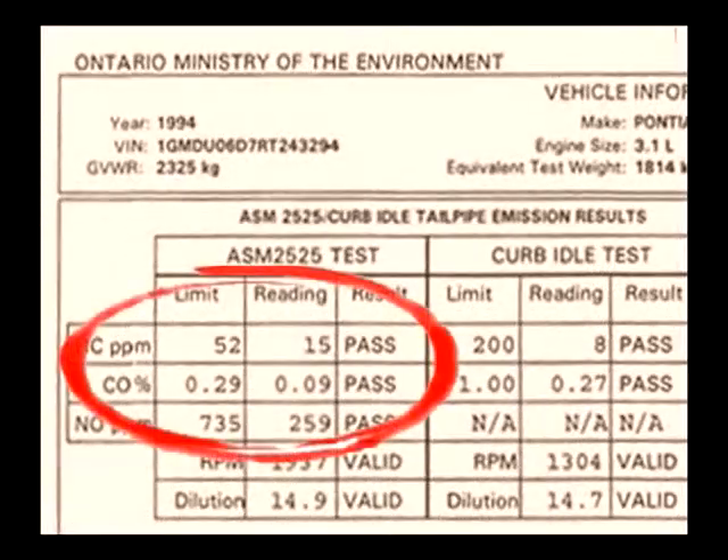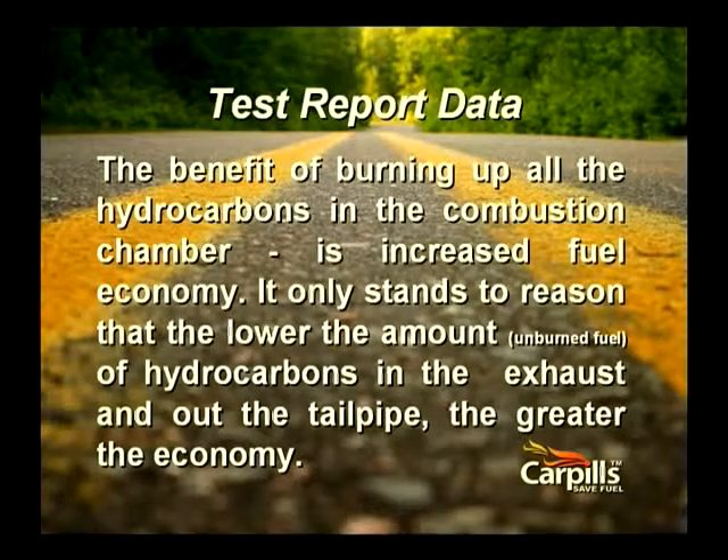Then took it back to the same test facility. Look at the CO% again — 0.09%. It only stands to reason that if you burn more of the fuel you buy, the more power you get, and the farther your car travels on a tank of gas.